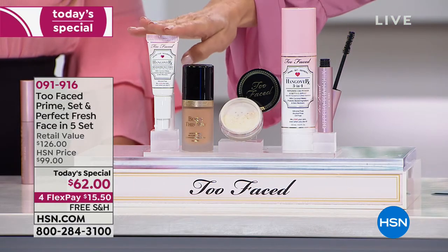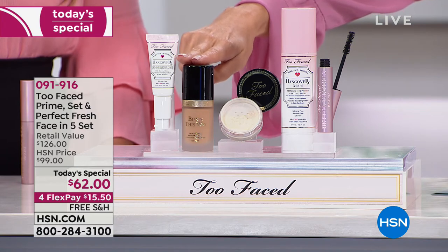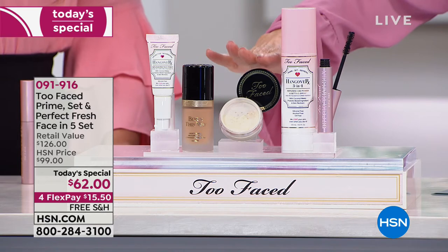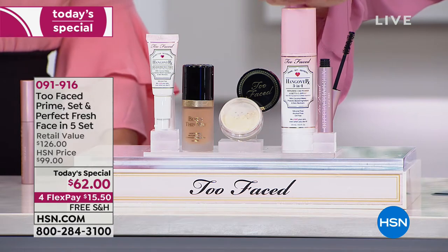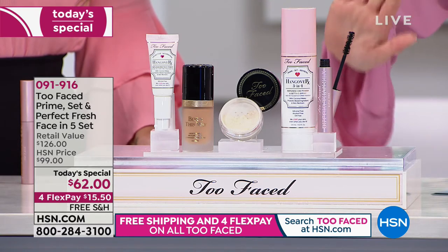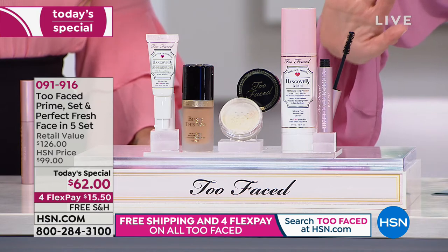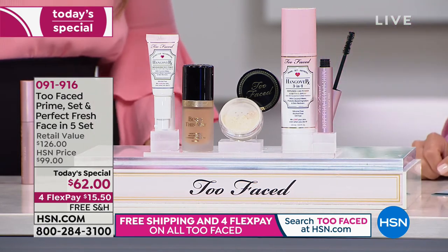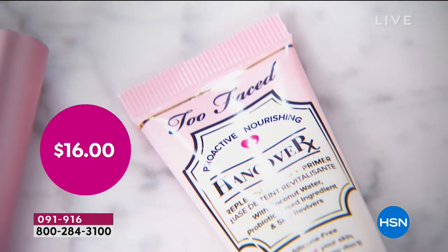Here's where it all begins. You're going to prime with our hangover primer and then you're getting your chance to shop the shade in the Born This Way Foundation — that's a $39 value on its own. We're also going to give you the setting powder, that silky lightweight powder to set your makeup. That's the travel size. Full size of the hangover setting spray — that's your primer, setting spray, and refresher all in one. And to give you the perfect gorgeous lashes, their number one best-selling prestige mascara in the United States, the Better Than Sex Mascara — that's another full size, $24 on its own.